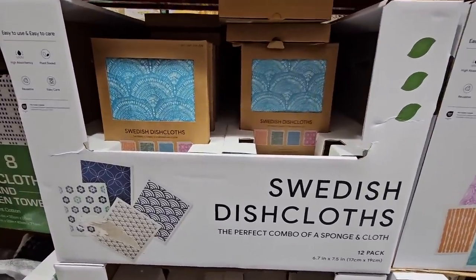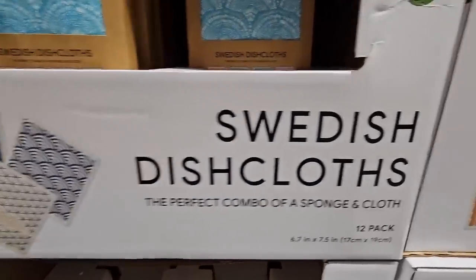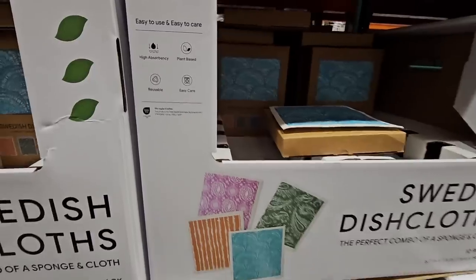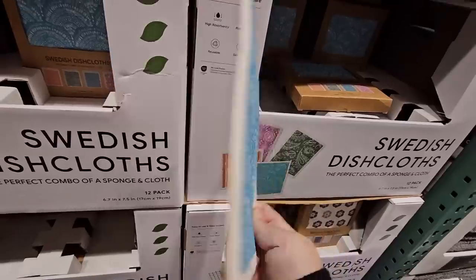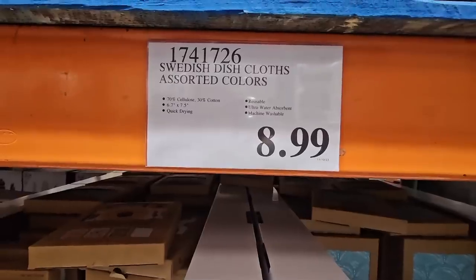Now I showed this in our new arrivals — the Swedish dishcloths. This is a set of 12 and it's a perfect combination of a sponge and cloth. If you're trying to reduce using paper towels, this is a great alternative. You could machine wash these and use them over and over. $8.99 for 12 of them, and we do have these — we absolutely love them.